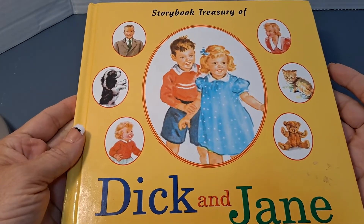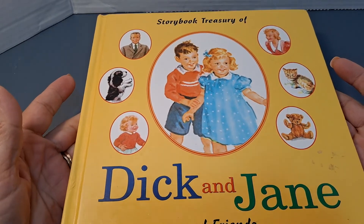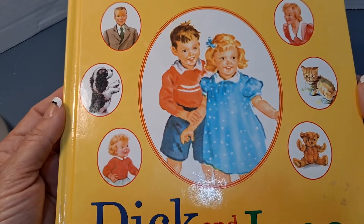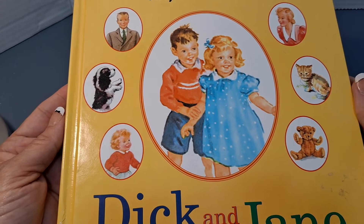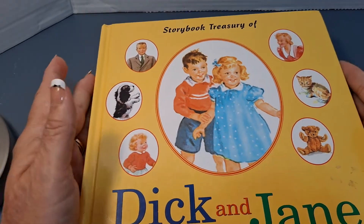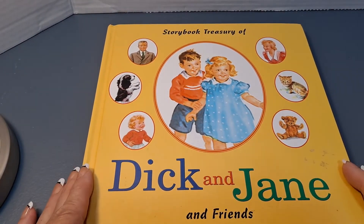Hi! Welcome to Storytime with Gigi. Today we're going to read a story from this storybook treasury of Dick and Jane and Friends. This is a series of stories that were written in the 1950s — easy readers for those who are beginning to learn to read. Very simple words, and I want my new readers to follow along with me.